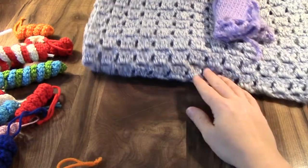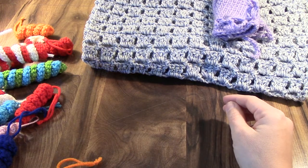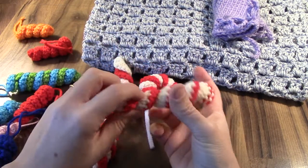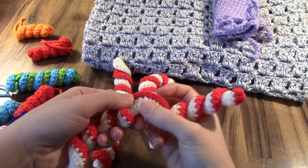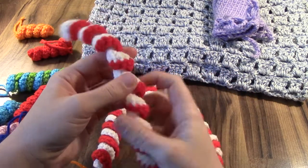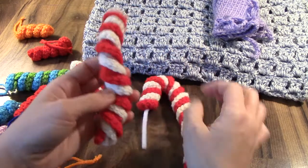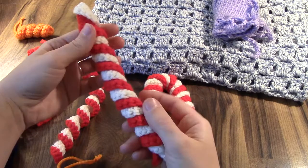I worked on a lot of ornaments because I participate in an ornament swap. I came across these candy cane ornaments — they're just coils. You make your foundation chain, then put three double crochets in each stitch, and it just coils onto itself. I made one where you put the red and white together, but I didn't really like how it turned out. Then there's another version where you make two separate coils — one red, one white — and twist them together, which is how the pattern calls for it.